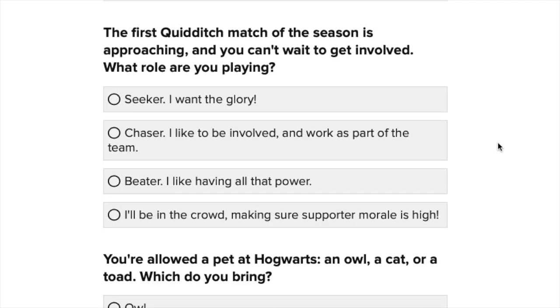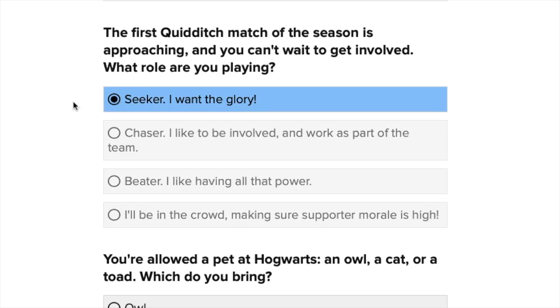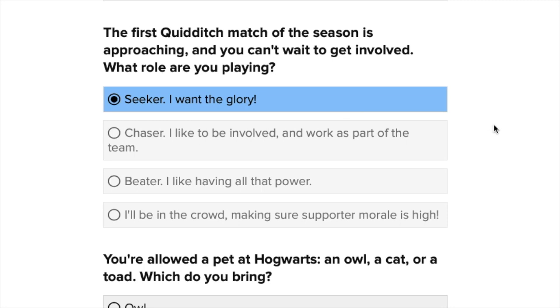The first Quidditch match of the season is approaching and you can't wait to get involved. What role are you playing? Seeker, chaser, beater, or the crowd for moral support? Honestly, I just love the idea of being a seeker and I think the snitch is so cute. I'd probably be the seeker — just floating off doing my own thing, up in the clouds looking for that cute ball of gold. Yeah, that sounds like me.